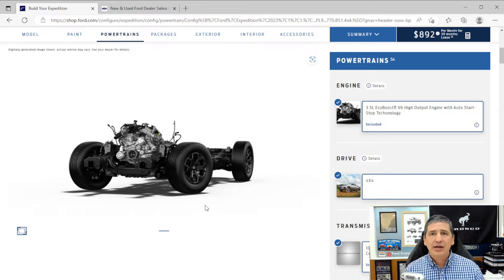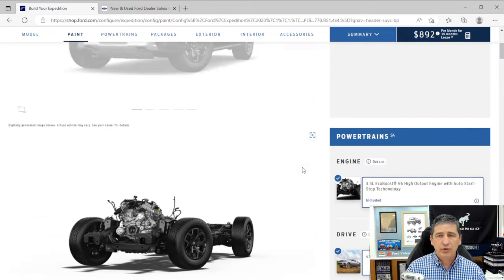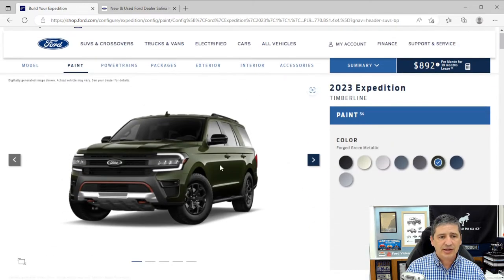Electronic power-assist steering stiffens on the highway so wind doesn't push you side to side, and makes steering lighter in parking lots at slower speeds. Those are all the mechanical features. This vehicle is built to go off-road — you can load it up with luggage and take it off-road, and it not only looks tough but performs that way as well.